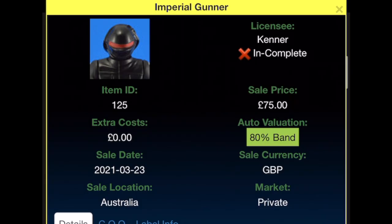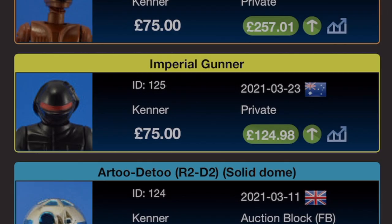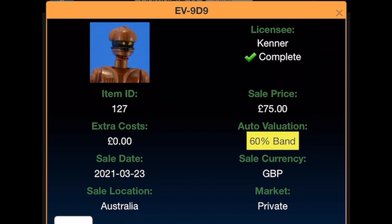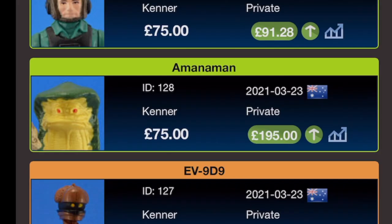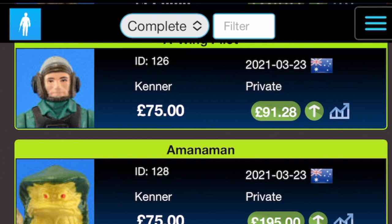The next four came as a job lot from Australia. Imperial Gunner — £75 on the 23rd of March 2021, I don't need his blaster; value is £124.98. EV-9D9 — also £75 on the 23rd of March 2021, graded 60 band which is a bit harsh as the arms come off on all EV figures — it's perfectly fine. I love this figure and its value is £257.01, even without accessories, simply because it's so fragile. Amanaman — again £75 on the 23rd of March 2021, value is £195. The A-Wing Pilot — £75 from the same lot — I have it incomplete as I need the blaster; worth £91.28 without it.